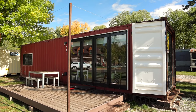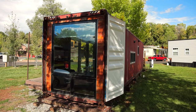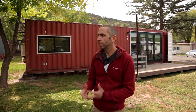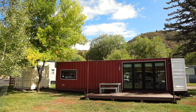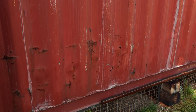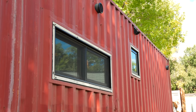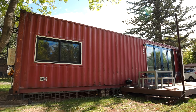The container we built the home out of is a used 40-foot-long high-cube container, which means it's nine and a half feet tall. We chose a taller container so we could get a good ceiling height inside. We also went with a used container — this one has made many trips around the world since it was built in 2006. We really liked the patina of these used containers; you get to see some of the rust, scratches, dings, and stickers.